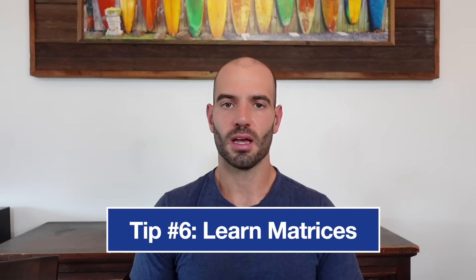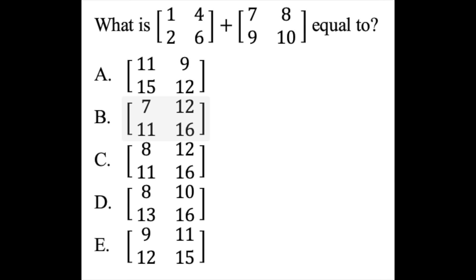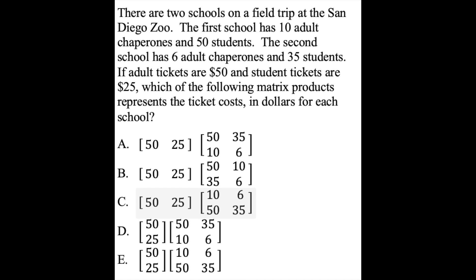Now transitioning to math. Tip number six is make sure you learn matrices. If you're thinking 'what are matrices?' — they're these bracket-style arrays of numbers. Lots of students never learned these in school or have forgotten how they work, but you need to know them because they're on every single ACT. I'll teach you everything you need to know about matrices entirely for free in that same free trial of my ultimate ACT course, including adding and subtracting matrices, multiplying matrices, and finding the determinant of a two-by-two matrix — all topics that come up very consistently on the ACT.